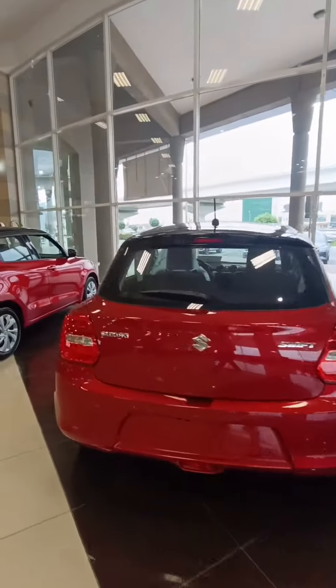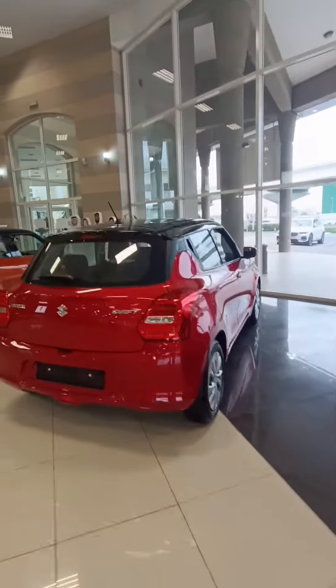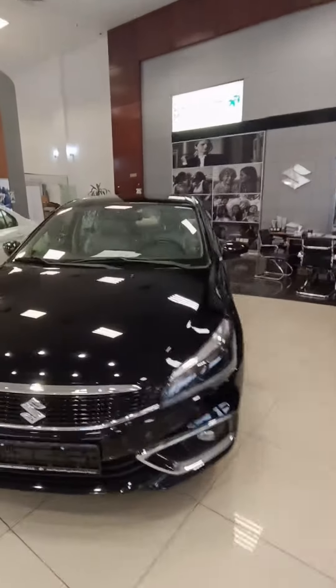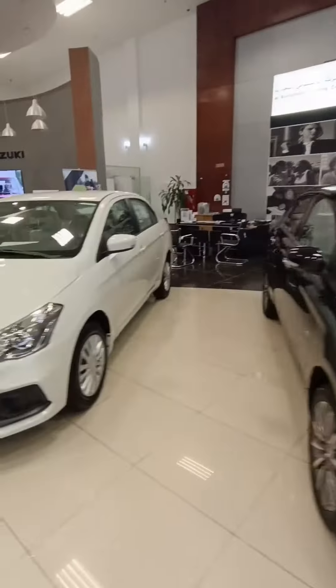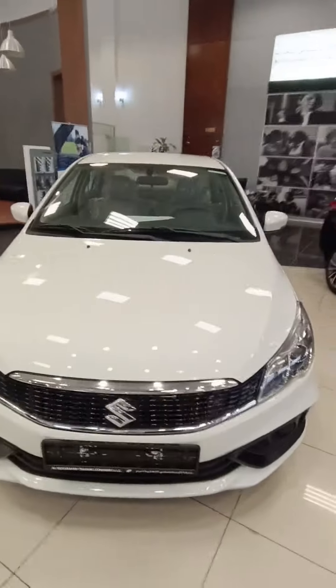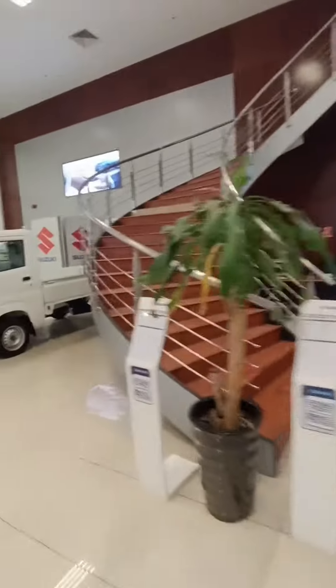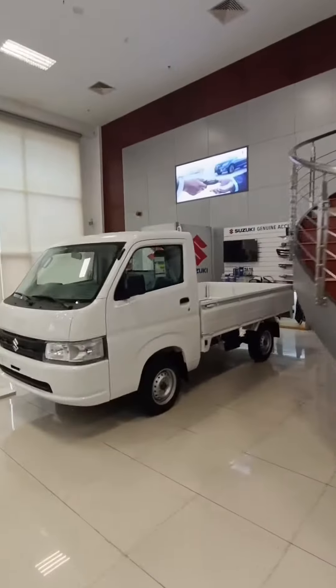Today I am here at the Suzuki dealership on Sheikh Zayed Road. As you can see, this is the Baleno, this is the Celerio — looks really nice in black, and this is the white color Celerio. This is the Alto Eco, and here you have the pickup truck, the Suzuki Carry.